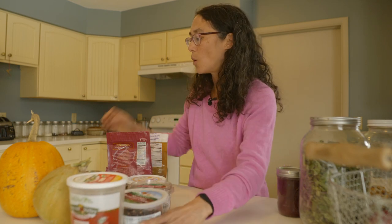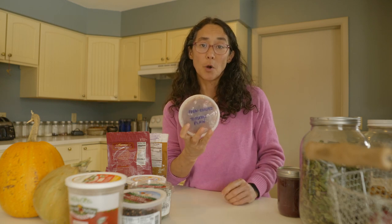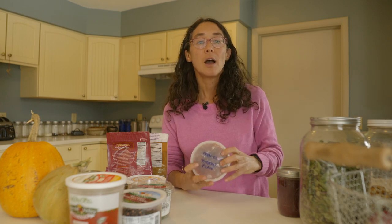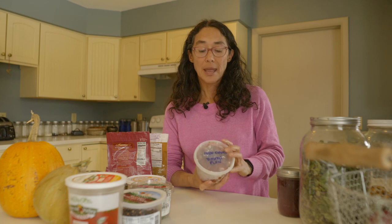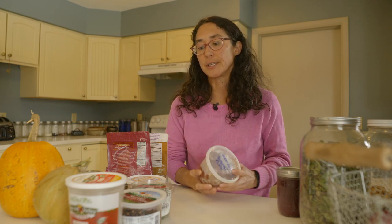One of my favorite ways to preserve tomatoes is to oven roast them beforehand. During September, when you have a ton of tomatoes coming out of the garden along with basil, I do tomatoes, basil, and garlic — oven roasting those together. Then I take that and put it in a container and freeze it.